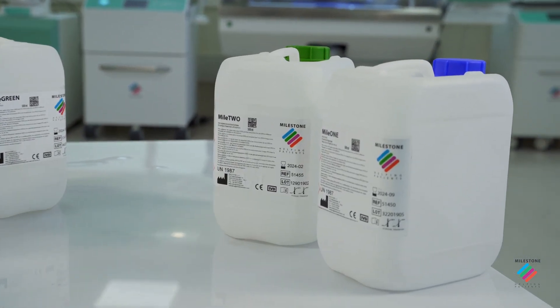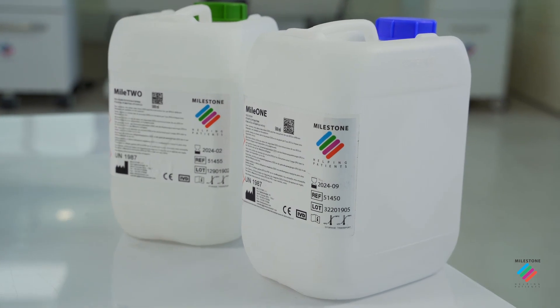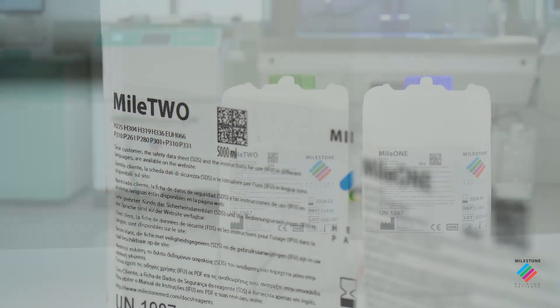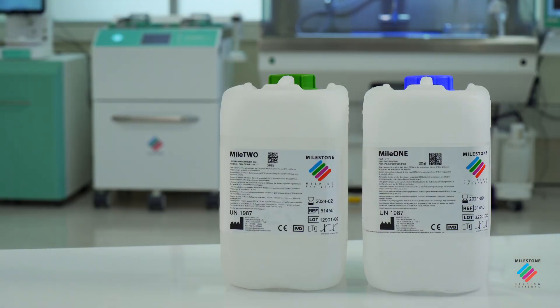In alternative to commonly used reagents, Milestone has developed Mile 1 and Mile 2 to improve dehydration and clearing of tissues, whilst taking a greener approach.